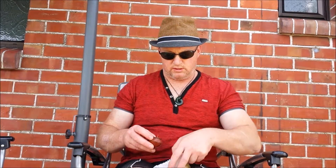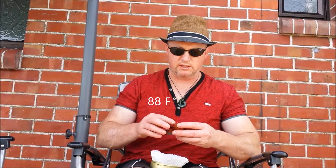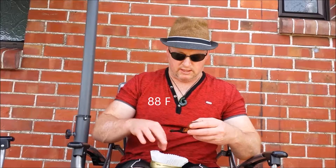You have to get your calculators, converters out to figure out what that is in Fahrenheit, but it's got to be high 90s. Absolutely stunning day.